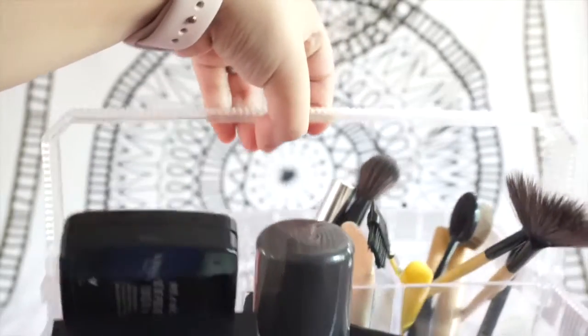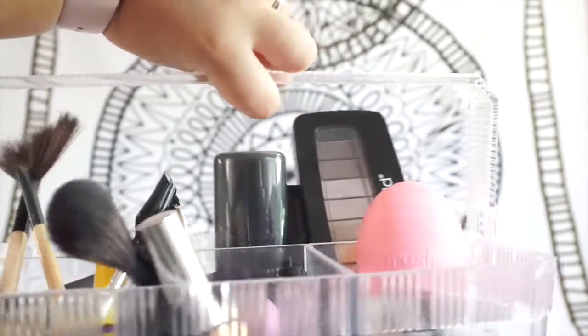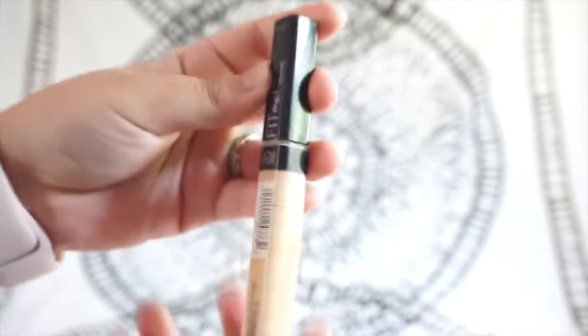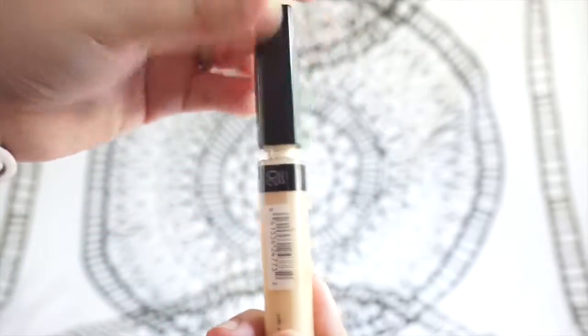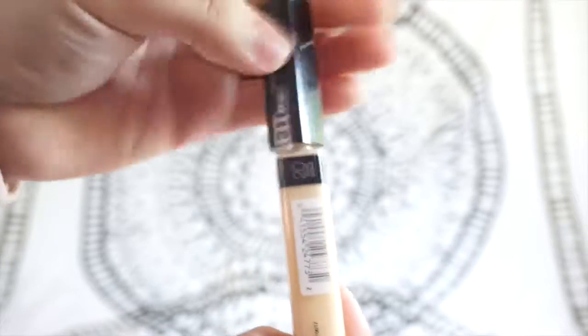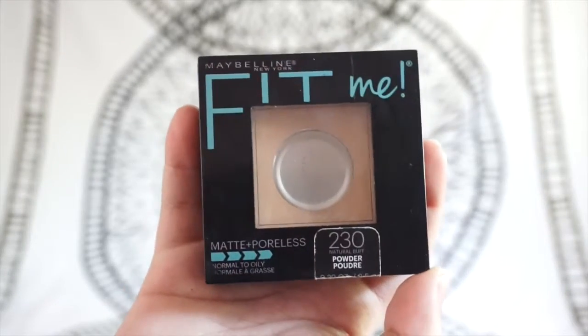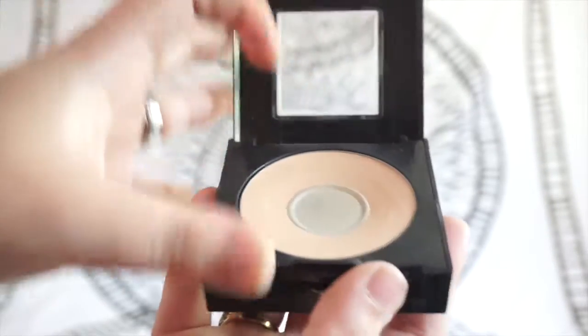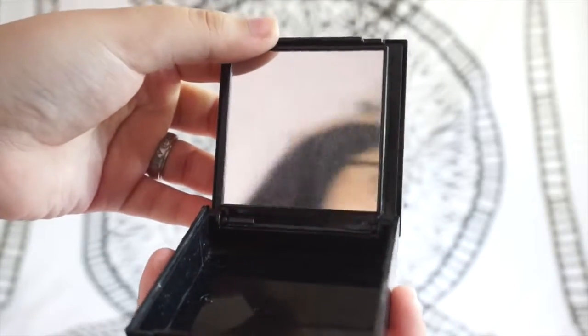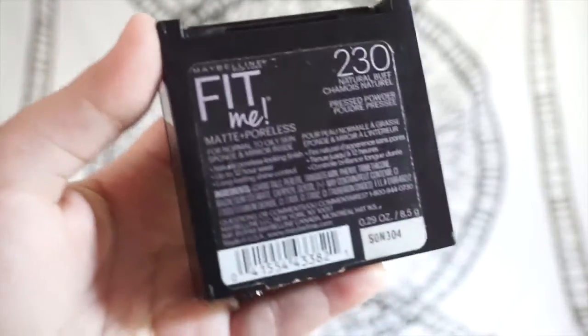Now on to the different makeup products that I own and use on a daily basis whenever I do my makeup. For concealer, I use the Maybelline Fit Me in number 20, called Sand. I definitely recommend it — it does the job, covers what needs to be covered, and it's pretty darn good. For my pressed powder I have the Maybelline Fit Me again, the Matte and Poreless. I definitely need to get a new one soon. It comes with a sponge and a mirror, which is handy. I got it in shade 230.